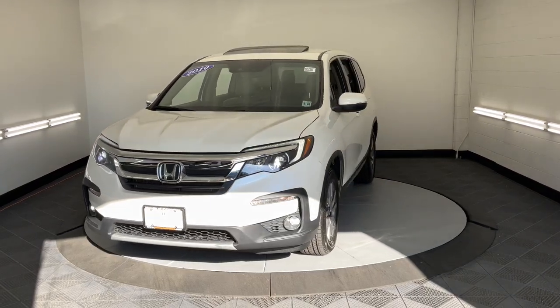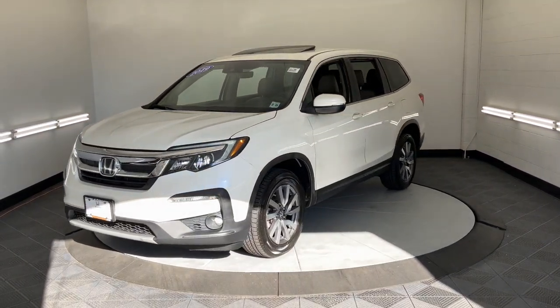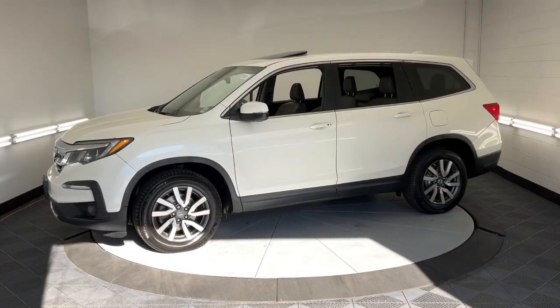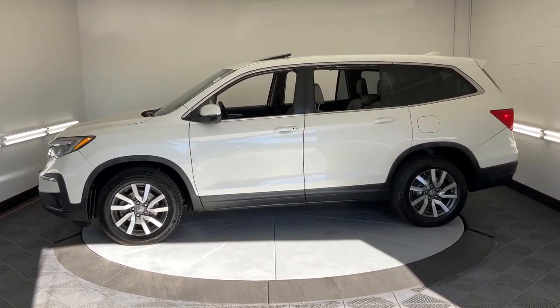This could be the car for you — the 2019 Honda Pilot. With less than 80,000 miles on the odometer, this vehicle provides excellent value.